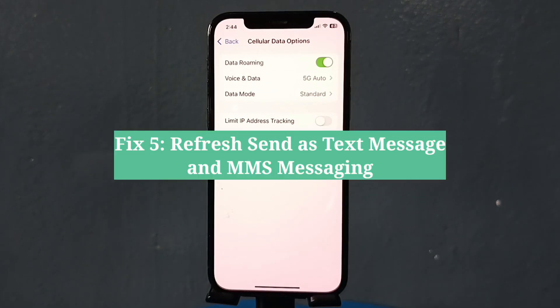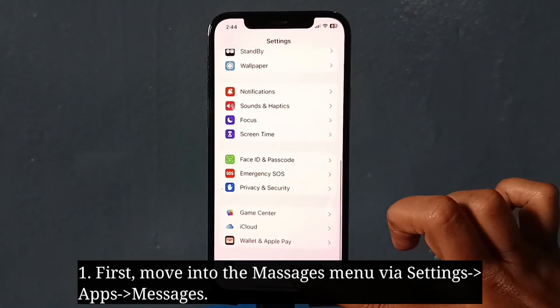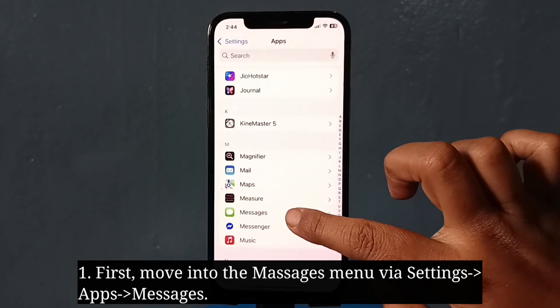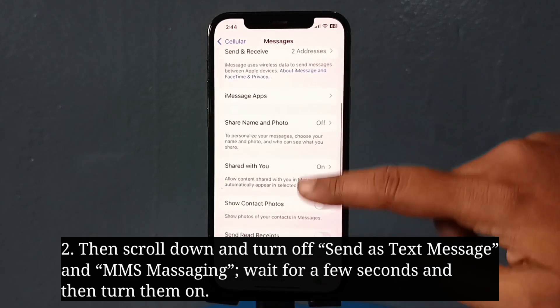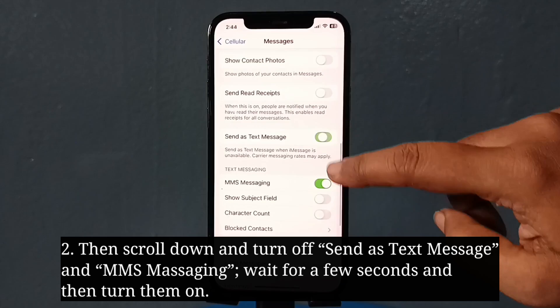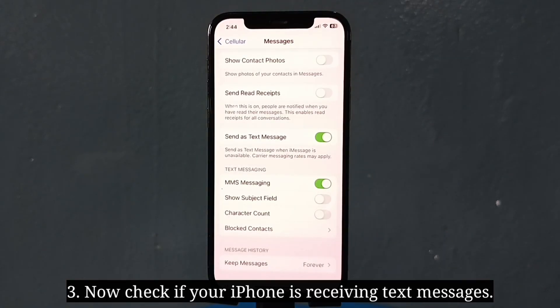The fifth fix is to refresh Send as Text Message and MMS Messaging. First, move into the Messages menu, then scroll down and turn off Send as Text Message and MMS Messaging. Wait for a few seconds, then turn them on and check if your iPhone is receiving text messages.